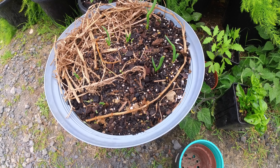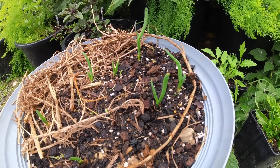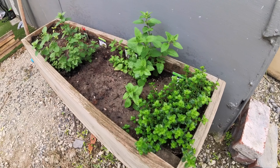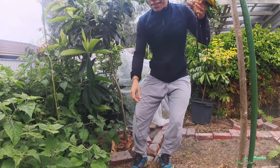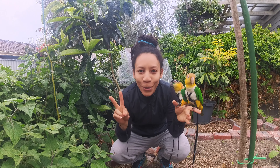On the previous episodes of Gardening with Dan, we planted some green onions and herbs. The green onions are actually starting to grow a little bit, and the herbs are doing well. The Thai basil and sage are a little bit behind. Today we're going to try to plant tomatoes with two birds.